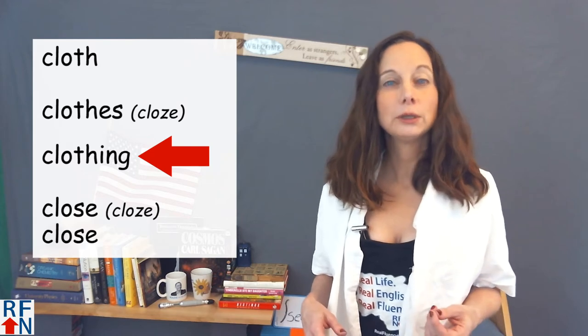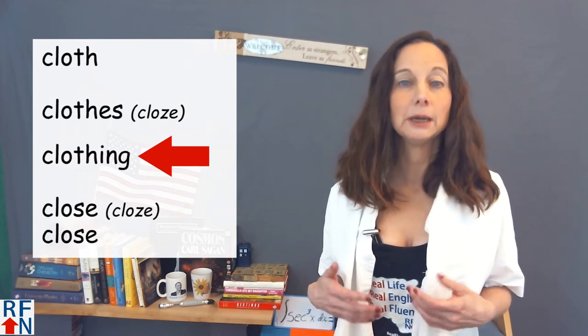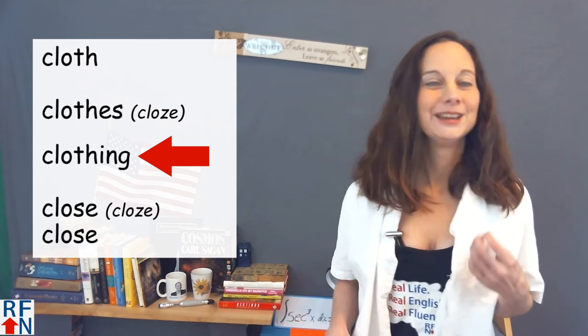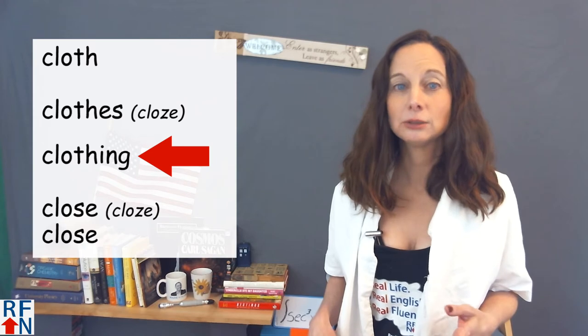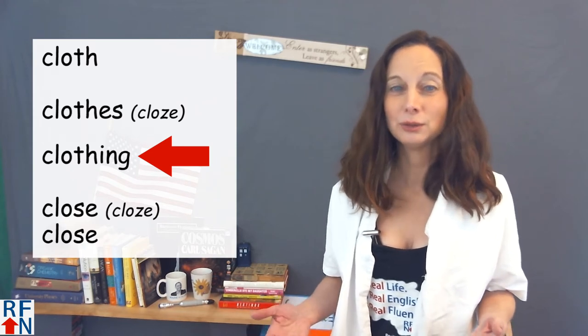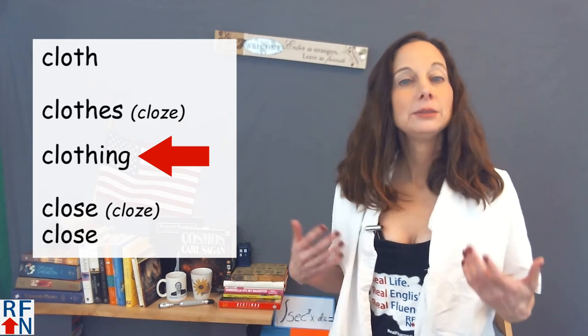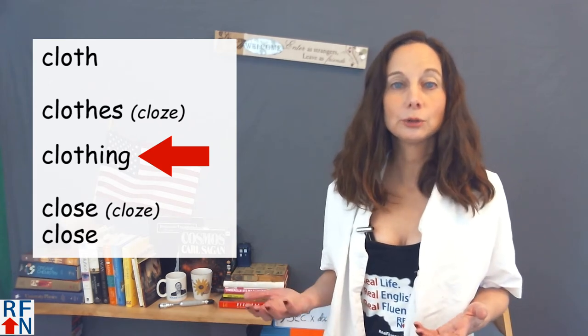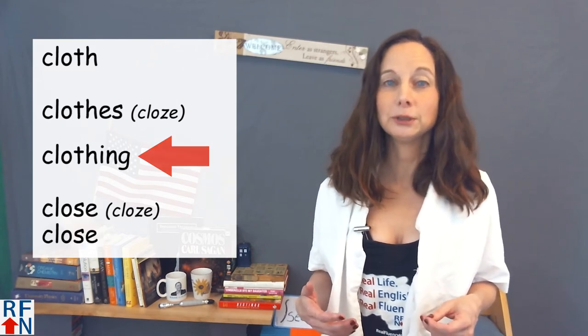The word clothing can also be used with other nouns like 'piece' or 'item' — like a piece of clothing. You can't do that with the word clothes; it is not correct to say a piece of clothes. Some sample sentences: they are collecting food and clothing for the poor, or she needs to return a piece of clothing that she borrowed from a friend.